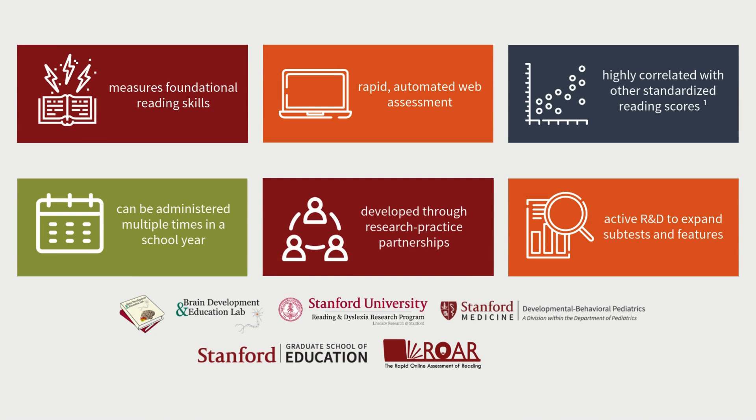In summary, our assessments measure foundational reading skills and more. They are fast to administer, they offer results back to teachers and educators immediately, they are highly correlated against gold standard reading assessments in the field, and ROAR is used by most of our partners in the fall, winter, and spring of the school year. Our measures are developed with the educators and partners that work with us to ensure our solutions are grounded in real-world problems and serve those that we work with.